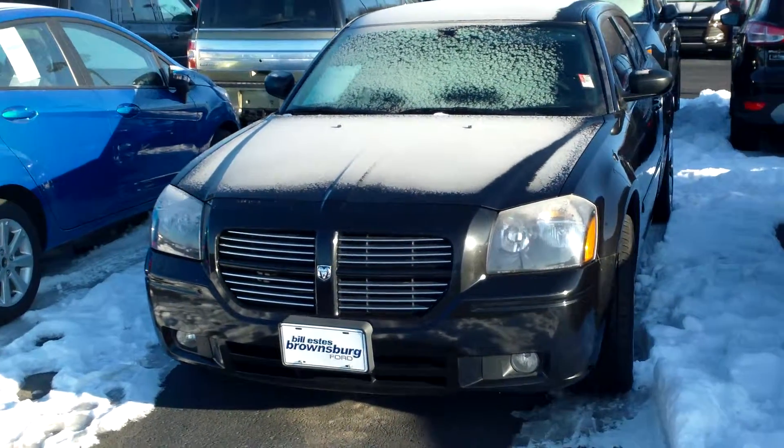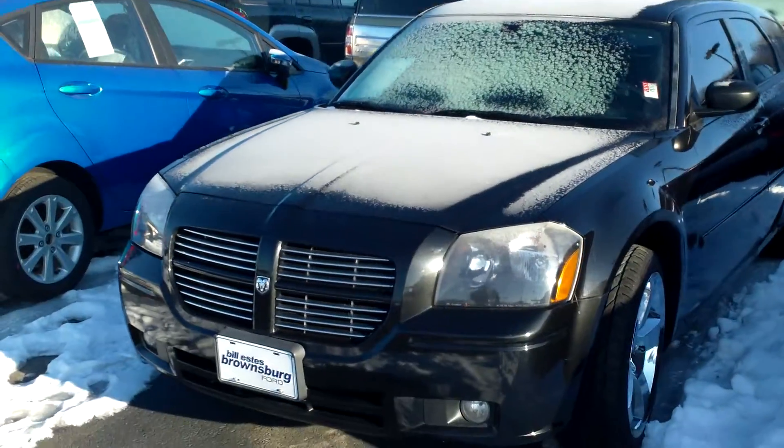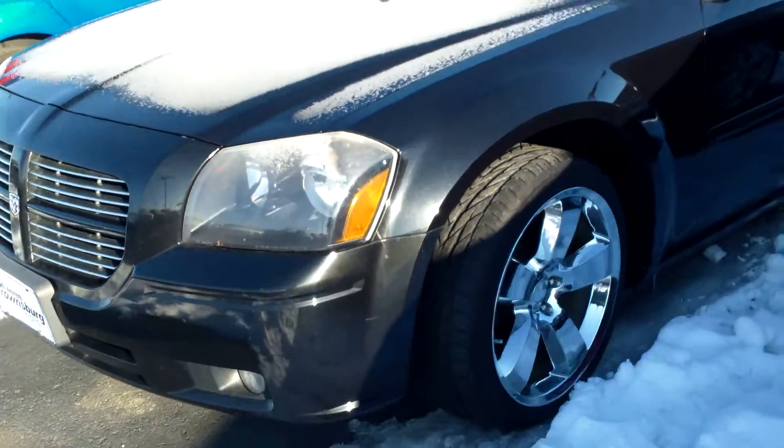Hey, good morning, Jamie. Mike Balkus here at Bill Estes Ford. I just wanted to take a minute and do a video for you on the '06 Magnum that you inquired about.